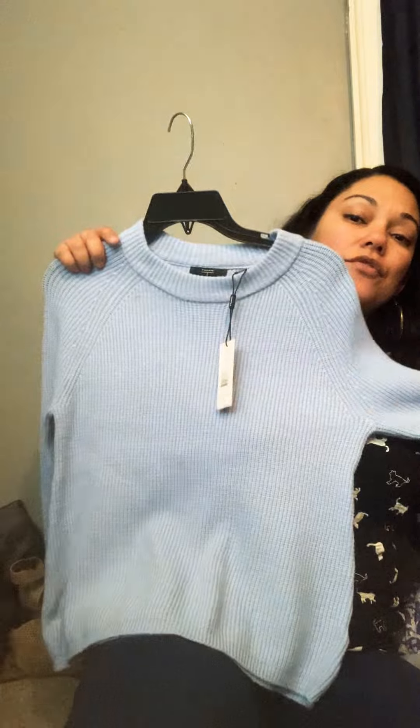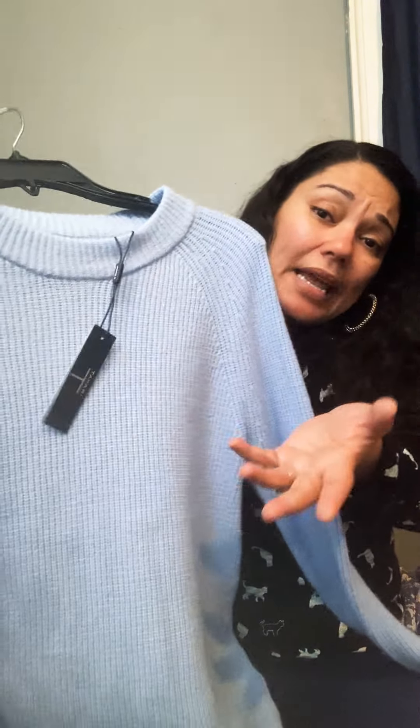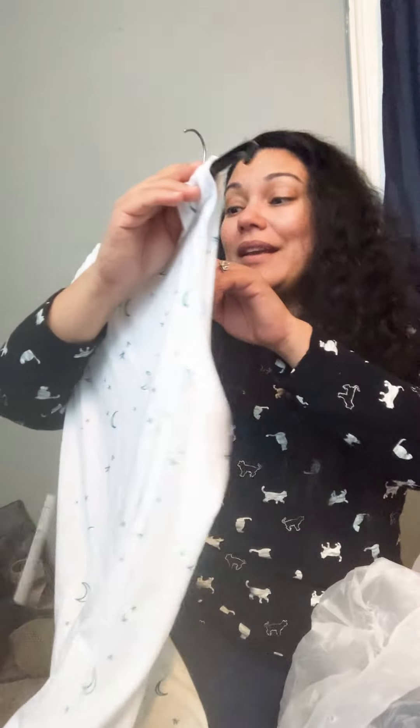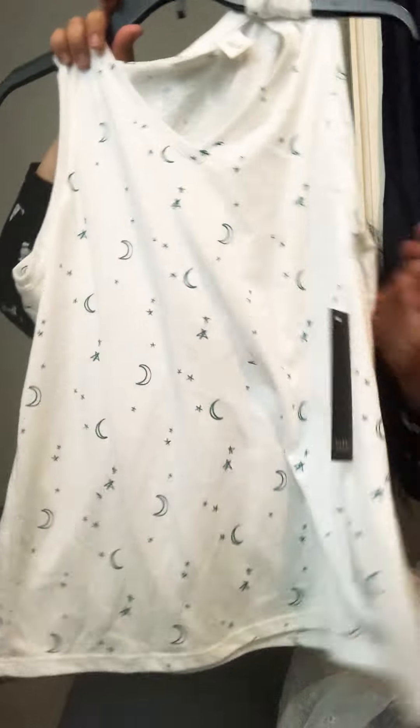I try to stay away from extra small, but this is Tahari — it's a brand new sweater and the retail value was $88. I probably can't get that much; I can post this up for around 20 bucks. It's a basic blue sweater, size extra small. And this — I am the goddess, that's what I do. It's a basic white tank top with a moon and star print. Oh, it's Nicole Miller! Didn't even know. It is a little big for me so I'll probably sell it.